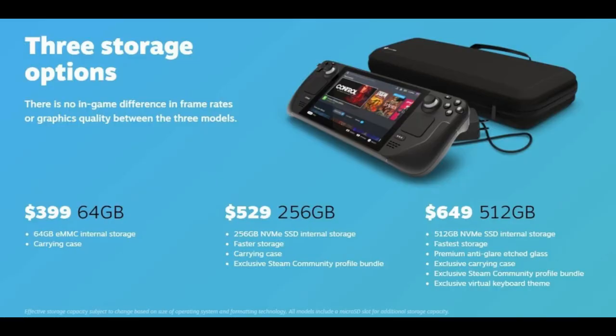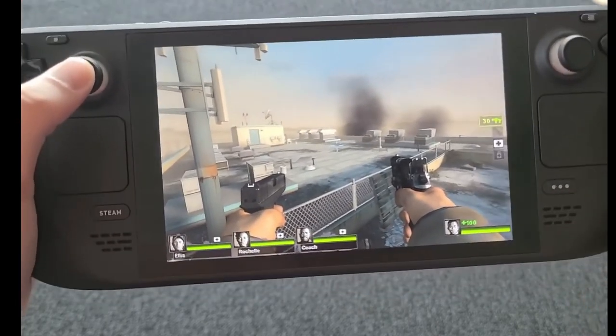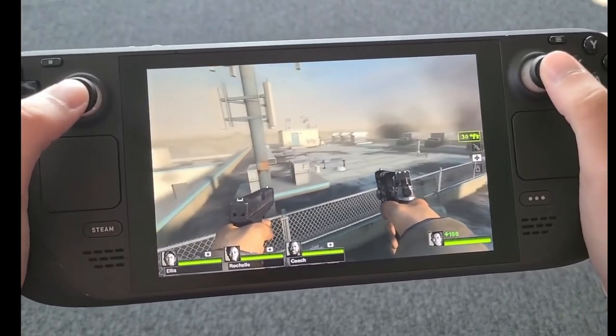First, we have the $399 option, which is the 64 gigabyte option, and you also get a carrying case. Second, the $529 option, which is 256 gigabytes NVMe SSD with faster storage, a carrying case, and an exclusive community profile bundle. Last but not least, we have the $649 option — probably the best option, the one I would go for — with faster storage, premium anti-glare etched glass, an exclusive carrying case, an exclusive community profile bundle, and an exclusive virtual keyboard theme.